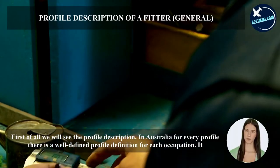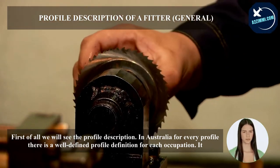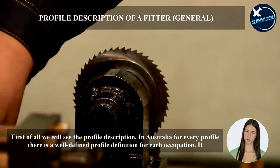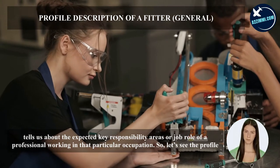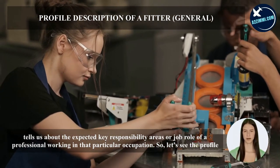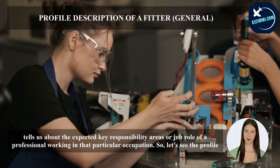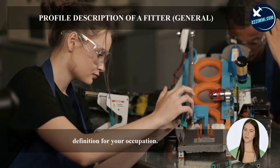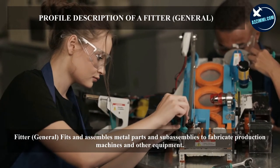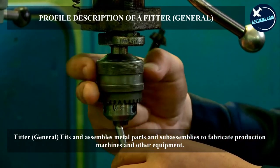First of all, we will see the profile description. In Australia, for every profile there is a well-defined profile definition for each occupation. It tells us about the expected key responsibility areas or job role of a professional working in that particular occupation. The profile definition for fitter general is: fits and assembles metal parts and sub-assemblies to fabricate production machines and other equipment.